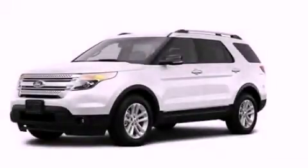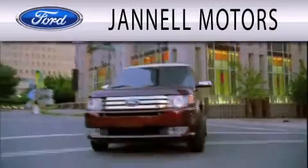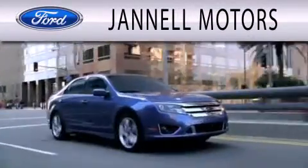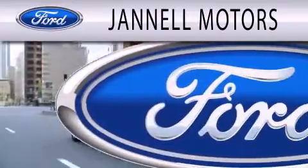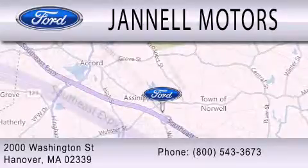Please call today to reserve this vehicle for a test drive. Janelle Motors is dedicated to doing everything possible to ensure that the experience you have selecting your next vehicle is as pleasant as possible. We're located at 2000 Washington Street in Hanover.